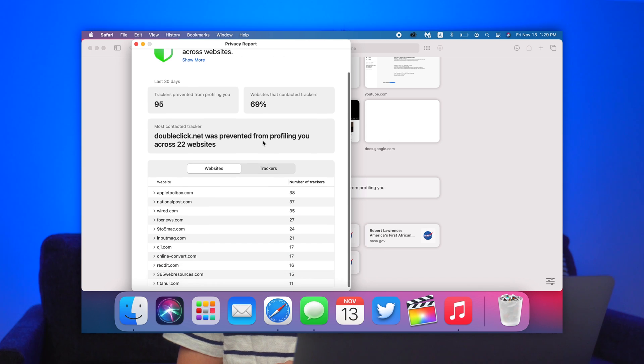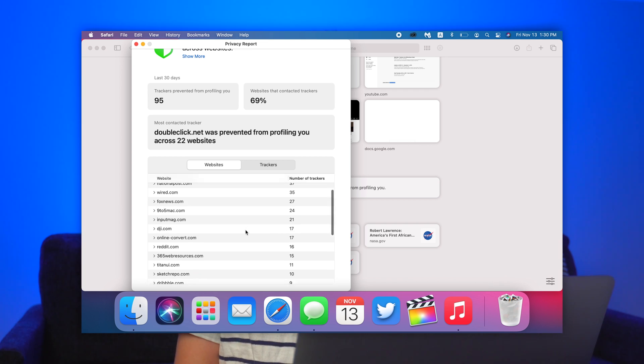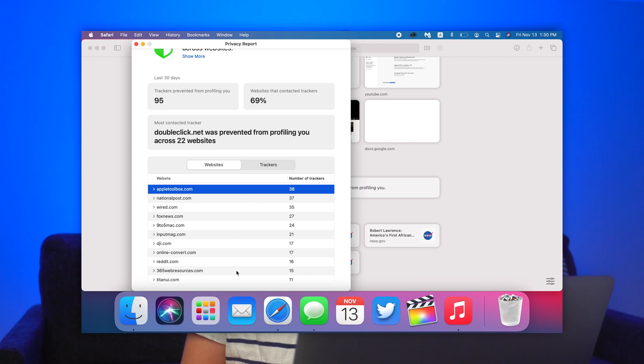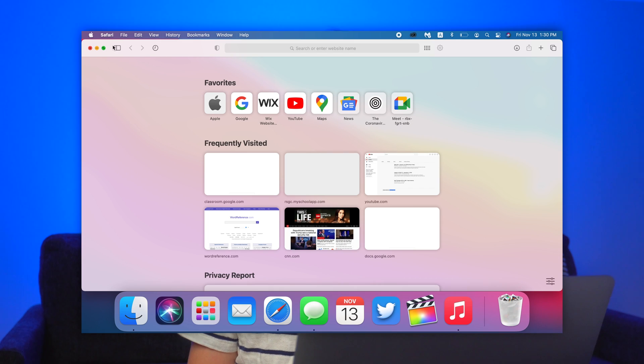You can click on the privacy report and see different sites like Apple Toolbox, Wired, Fox News, 9to5Mac, Input Magazine, DJI.com, OnlineConvert.com, Reddit, 365WebSources, and others — it shows the number of trackers per site that Safari has stopped. I downloaded something from Apple Toolbox and it showed 38 trackers tried to track me, which is a little concerning. The corners are a lot more rounded now, and all these features feel really quick, fresh, and modern.